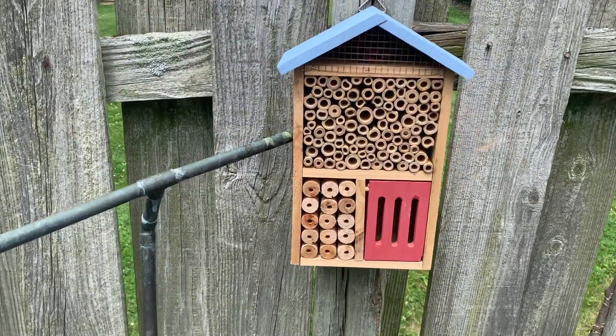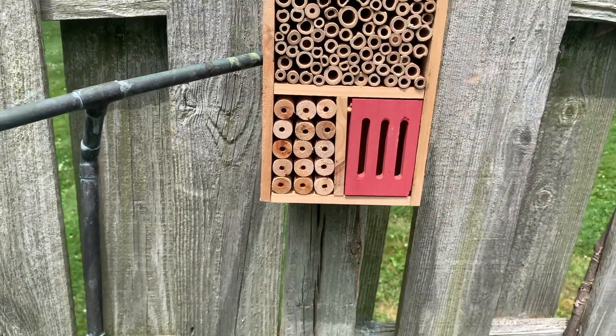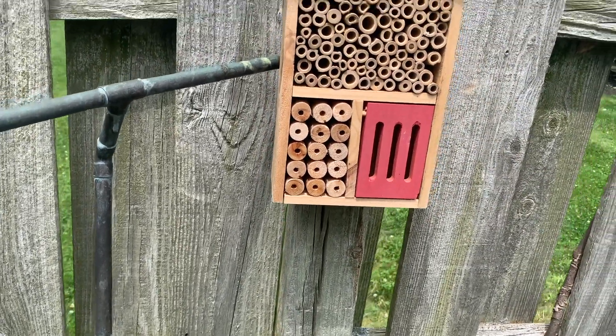I also added a little pollinator house. I believe that this is either a mason bee house or a carpenter bee house.